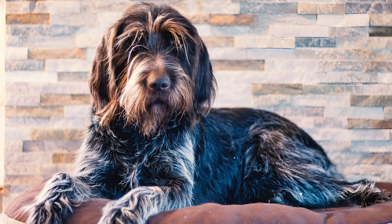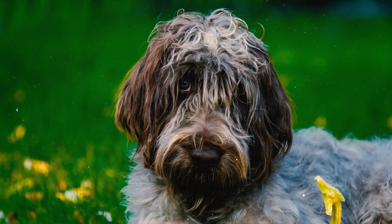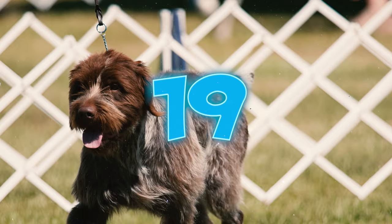To prevent bloat, it's best to divide your dog's meals into multiple portions throughout the day and avoid strenuous activities right after eating.